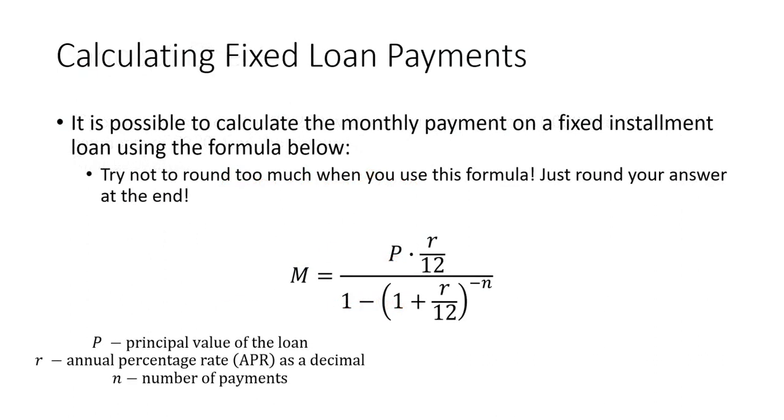It's possible to calculate the monthly payment on a fixed installment loan using a formula. Be careful when you plug this into your calculator that you don't round until you get to the end of the problem, or else the decimal places may affect your answer. In this formula, P is the principal value of the loan (how much money you borrowed), R is the annual percentage rate (APR) written as a decimal, and N is the number of payments.